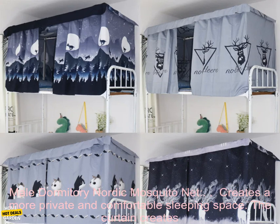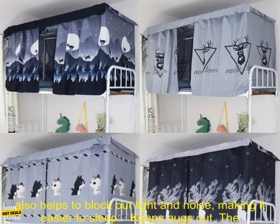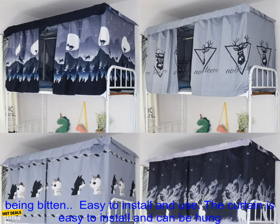Here are some of the benefits of using the dormitory college students' half-shading bed curtain upper berth lower berth female and male dormitory Nordic mosquito net: it creates a more private and comfortable sleeping space. The curtain creates a barrier between you and your roommate, giving you more privacy and a sense of personal space. It also helps to block out light and noise, making it easier to sleep.